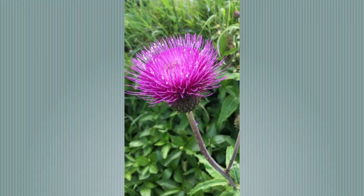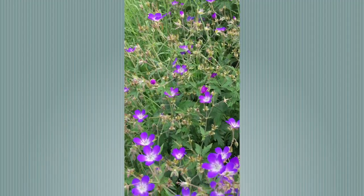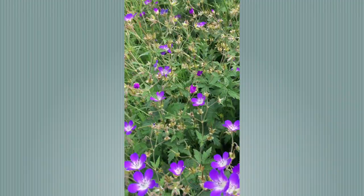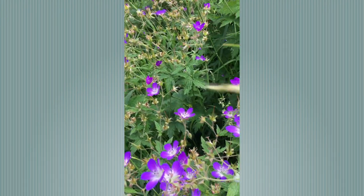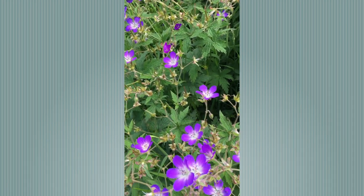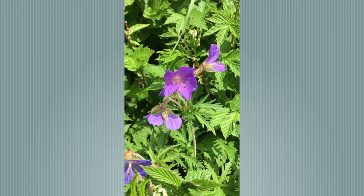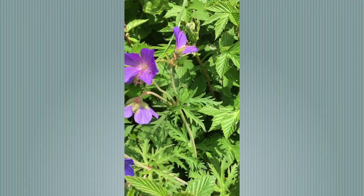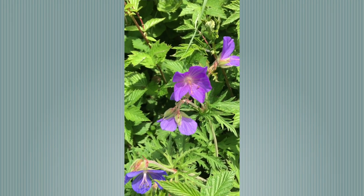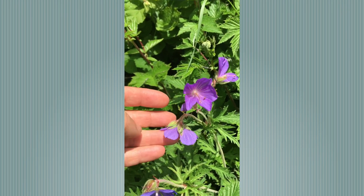Another favourite with the pollinators. Here we have the Dales speciality — Wood Cranesbill, moving in the wind. Such beautiful flowers, the purpley pink and the white centres, just stunning. And this is the deep blue of the Meadow Cranesbill — without the white centre, a slightly different shade, and the cut leaves of the geranium species.